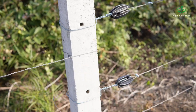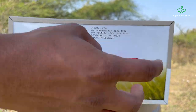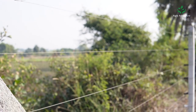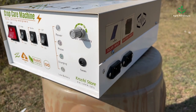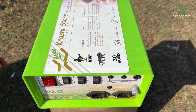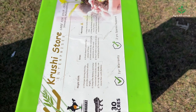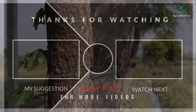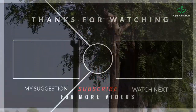In conclusion, solar fencing systems are a cost-effective, environmentally friendly, and highly effective way to protect agricultural land and livestock from intruders. By investing in solar fencing systems, farmers can protect their crops and livestock, reduce losses due to animal attacks, promote sustainability, and increase productivity and profits. Thank you for watching — please like and share the video and subscribe to the Agro Adventure channel.